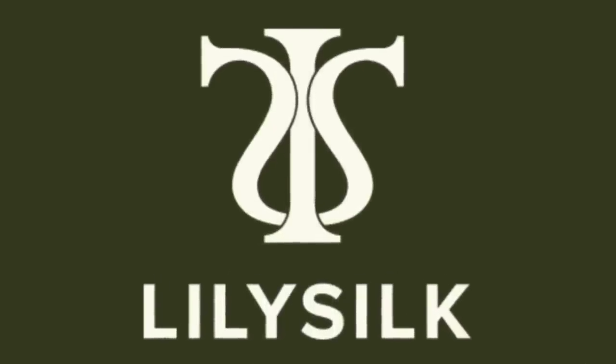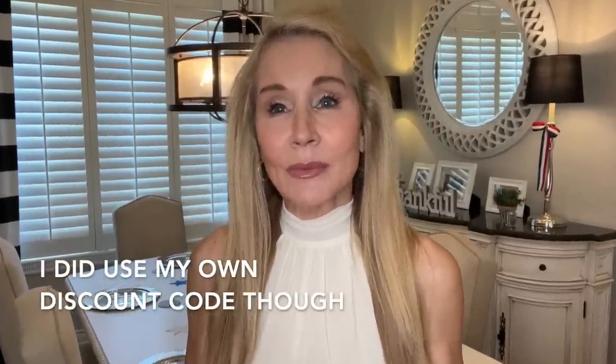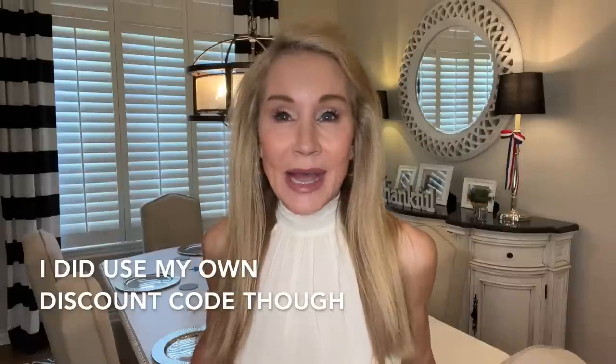I can't think of a better brand to partner with me in this video than Lily Silk, and I am so happy about that. They did send me this top and several other items, but I have to admit, last year I went through kind of a Lily Silk addiction phase and I purchased some other items on my own, because once you buy something from Lily Silk, you want more — there is no doubt about that.